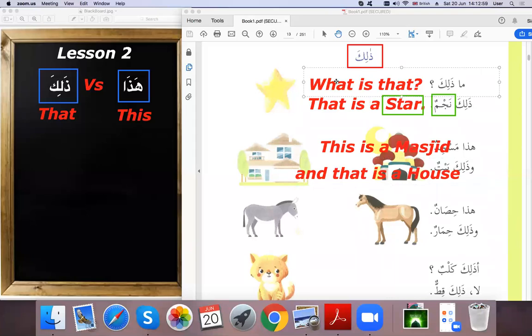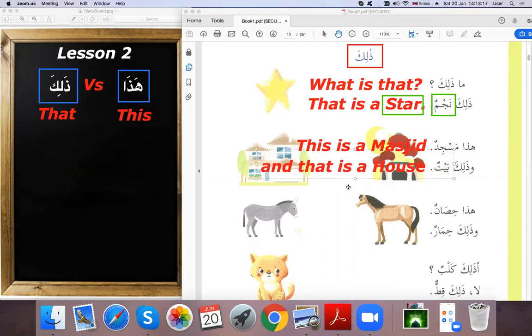We keep the name masjid in English without changing it. Baytun means house. We also have the word 'wa', which means 'and' in Arabic. So 'hadha masjidun wa dhalika baytun' — this is a masjid and that is a house.